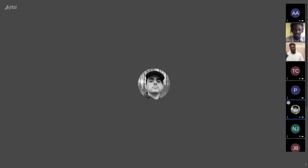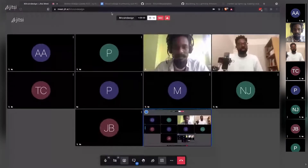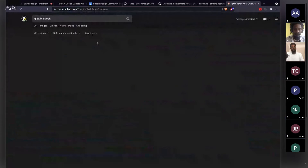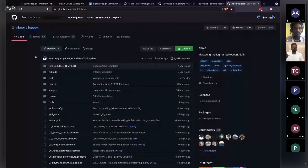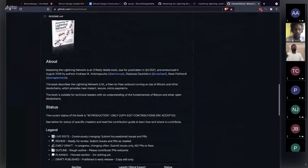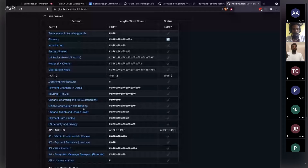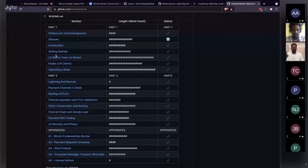Steven shares his screen to show the reading group resources. The book they're reading is 'Mastering the Lightning Network' — an open source book on GitHub by Andreas Antonopoulos, René Pickhart, Roast Beef, and other contributors. It will eventually be printed, but the text is free online. They've gone through each chapter one at a time, and just finished 'How Lightning Works.'